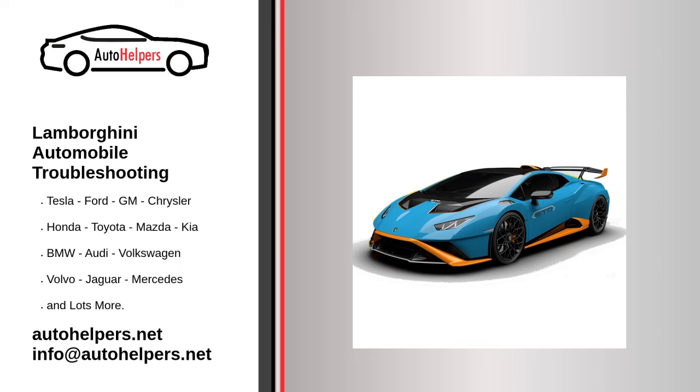Worn-out brake pads. It is dangerous to drive a car with worn-out brake pads. The brake pads wear out due to constant friction. When they wear out, you will often notice a squeaking sound. Besides, you will need to hard-press the brakes for them to be effective. This can be disastrous during emergency braking. Have your mechanic inspect your brake pads if you suspect that there is something wrong with them.